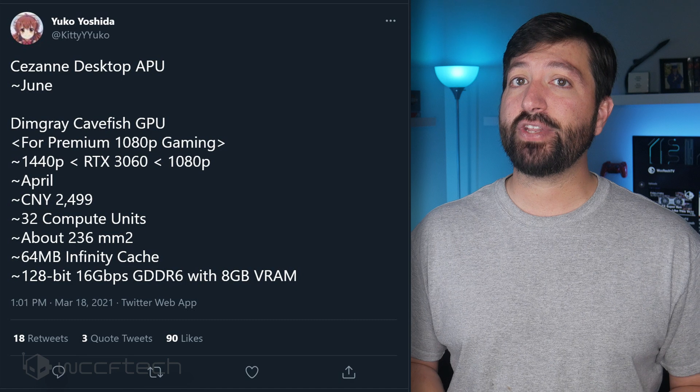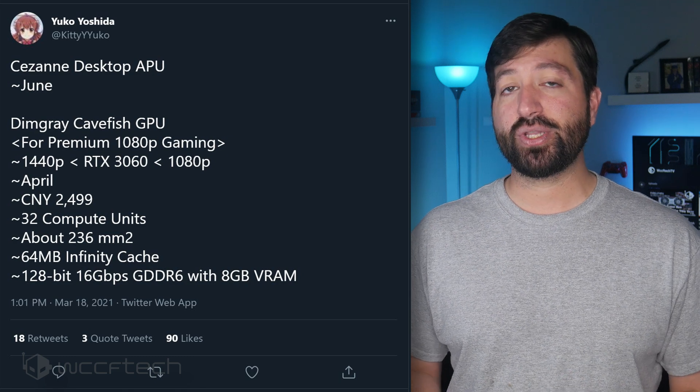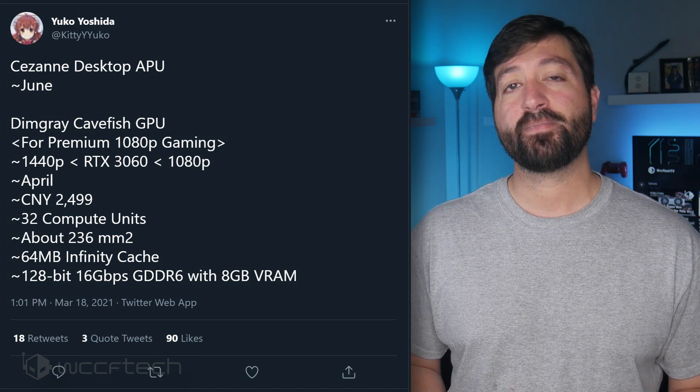Navi 14 measures in at 158mm², which means we're looking at a die size increase of around 50%. The Navi 23 GPU is also internally referred to as Dim Grey Cavefish, which was the codename that we heard last year.